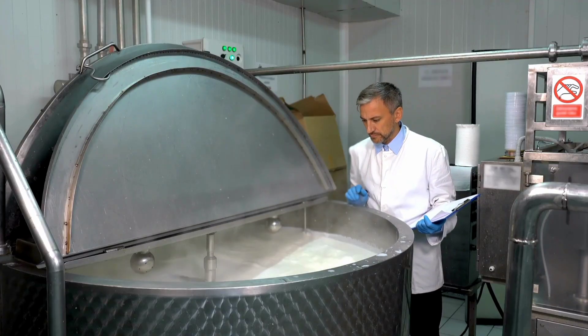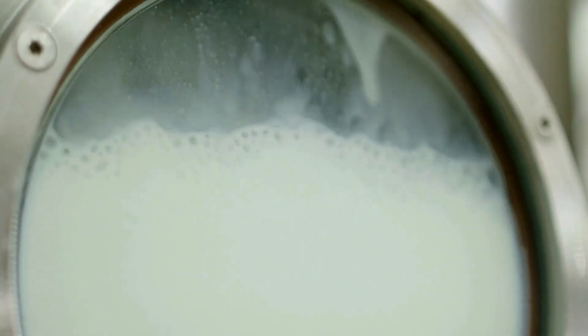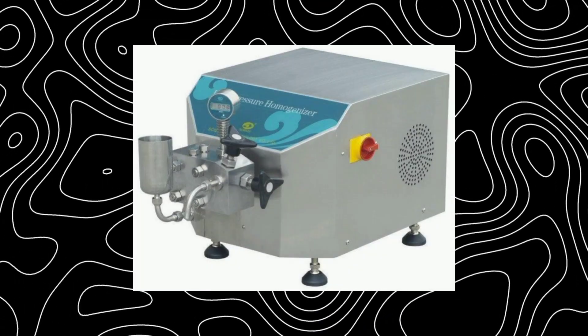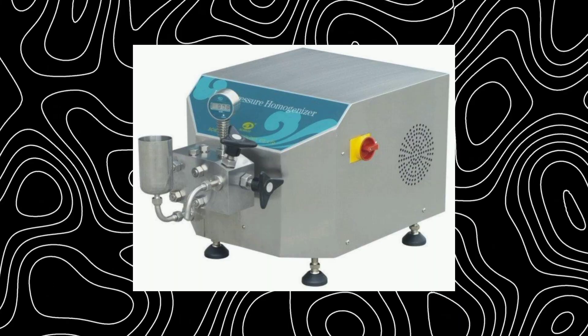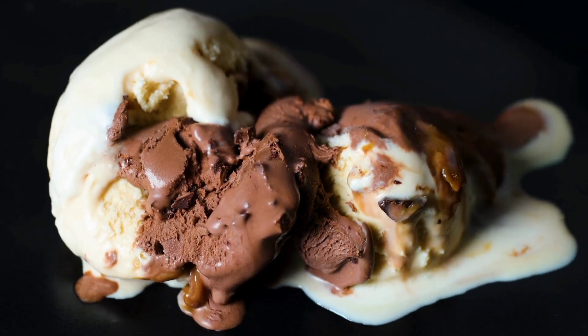Once it reaches the factory, the milk is pasteurized — heated up to kill any harmful bacteria, keeping it safe to eat. After that, it goes through homogenization, a process that breaks down fat into tiny droplets. This makes sure your ice cream is silky, not grainy.